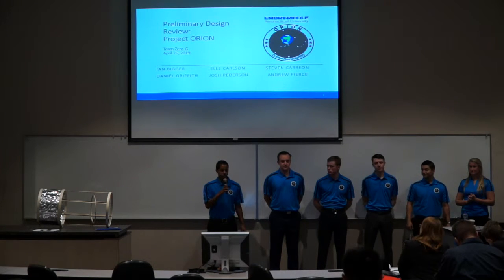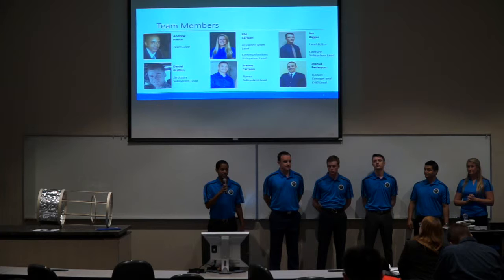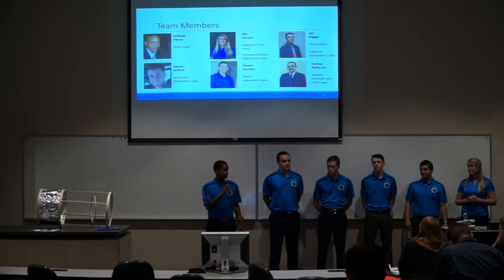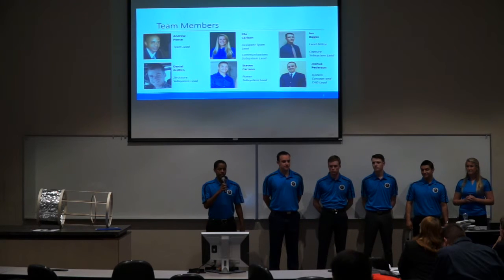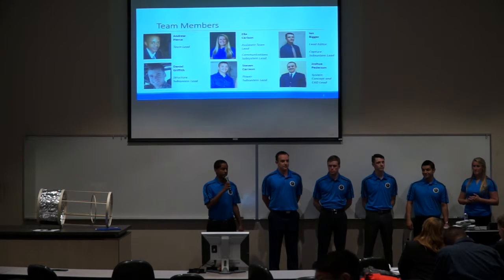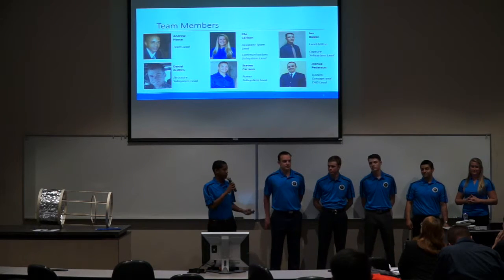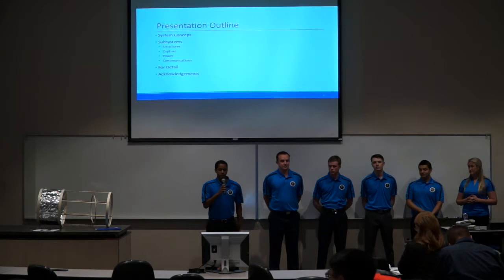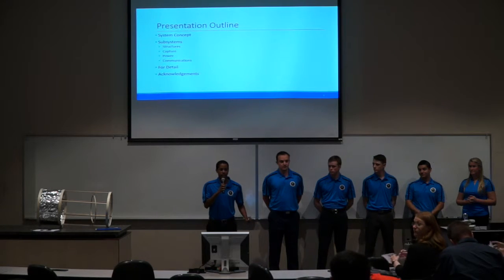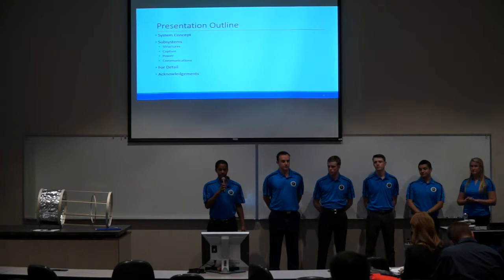We are Team Zero-G, and this is Project Orion. I am Andrew Pierce, the Team Lead. The Assistant Team Lead and Head of Communications is Elle Carlson. The Lead Editor and Head of Capture is Ian Bigger. The Structural Team Lead is Daniel Griffith. The Power Subsystem Lead is Stephen Kerrigan. Our CAD Design and System Concept was Joshua Pughes. We're going to go through the System Concept today and the various subsystems that make up Project Orion. We're going to talk about what we plan on doing for detail and acknowledge the professors that got us this far.